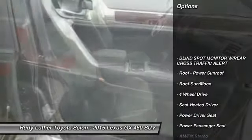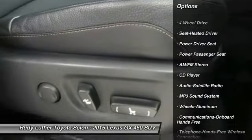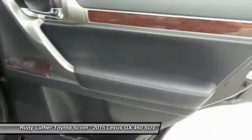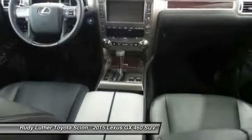Traction control, power passenger seat, four-wheel drive, anti-lock braking system, air conditioning front, Bluetooth wireless data link for hands-free phone, HomeLink garage door opener, power steering, cruise control, aluminum wheels.